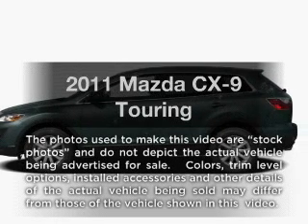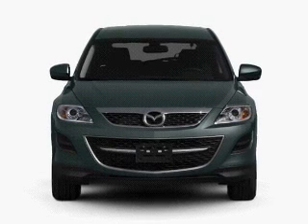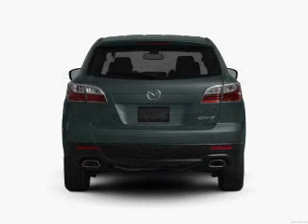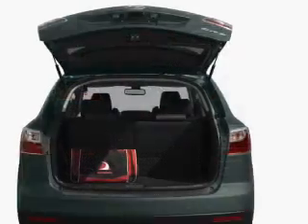Presenting the 2011 Mazda CX-9. Travel the roads in style and comfort in this great vehicle. With a solid 6-cylinder engine that responds smoothly to its 6-speed automatic transmission, the anti-lock braking system will keep you safe on the road.